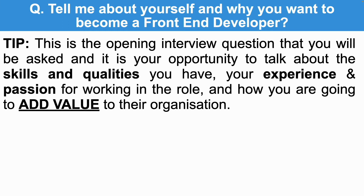To answer this question well, you should use it as your opportunity to talk about the skills and qualities that you have — not your entire educational or work experience background, home life, or your personal life. Instead, focus on your passion for working as a front-end developer and how you're going to add value to their organisation. You can talk about your education or previous work experience, but only if it's relevant to the role.